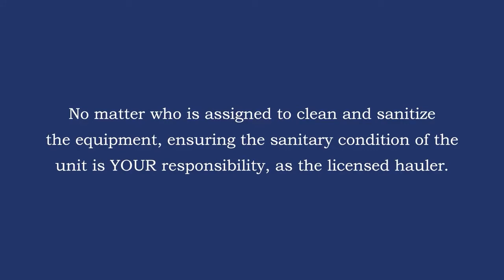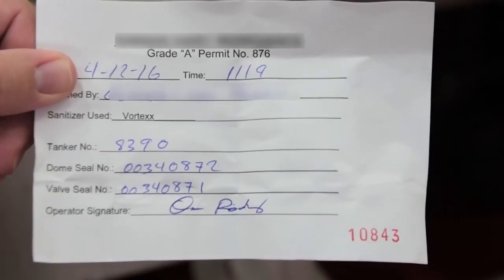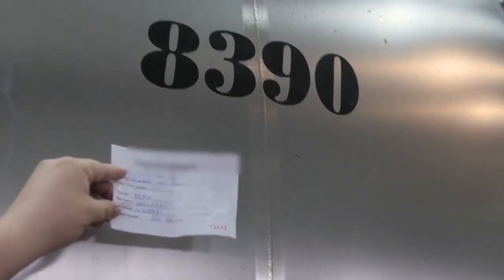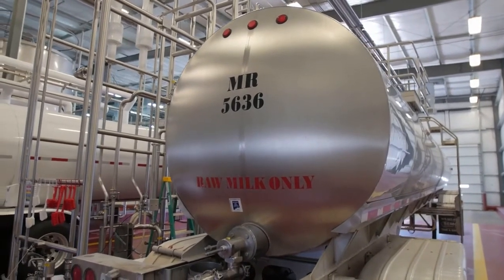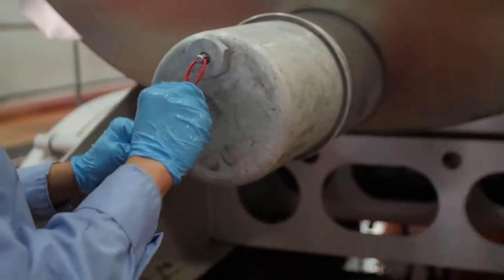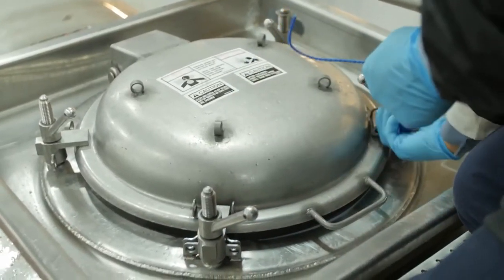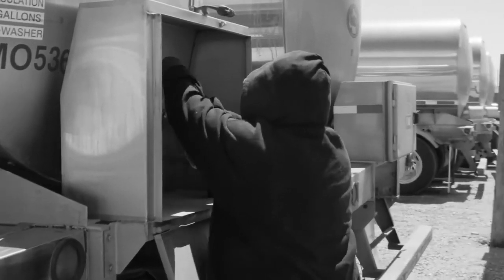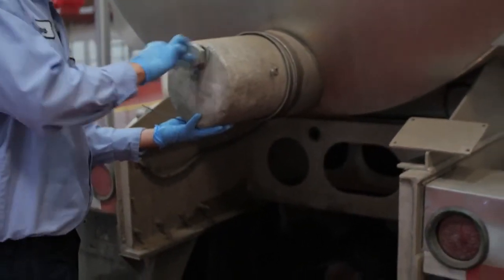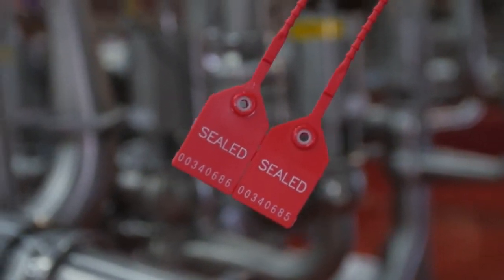Ensuring the sanitary condition of the unit is your responsibility as the licensed hauler — it's your license on the line. A wash tag must be filled out every time a tank is cleaned and sanitized, and the most recent wash tag must remain with the tanker for inspection. The U.S. Food and Drug Administration, or FDA, stresses that haulers and operators at bulk milk tank transfer stations understand the importance of following proper procedures to safeguard the food supply from intentional contamination. This is called food defense. Raw milk shipments must have either locked or sealed openings and display a serial number from the last time the tanker was washed up until the time the load is delivered.